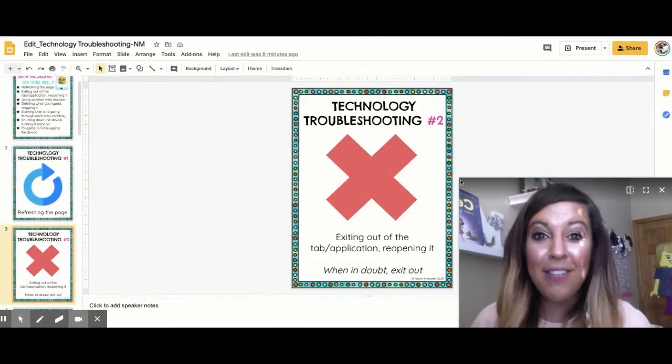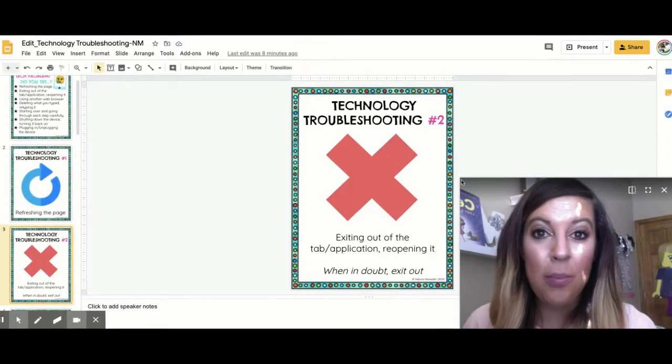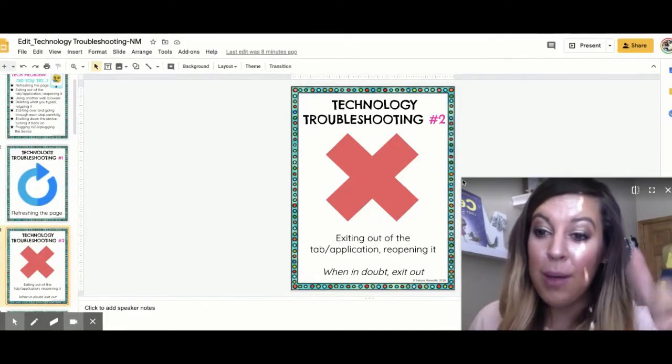Next, if you're still having issues, exit out of the tab or app and reopen it. Like I always say, when in doubt, exit out. Or if you're using an iPad, when in doubt, swipe it out.